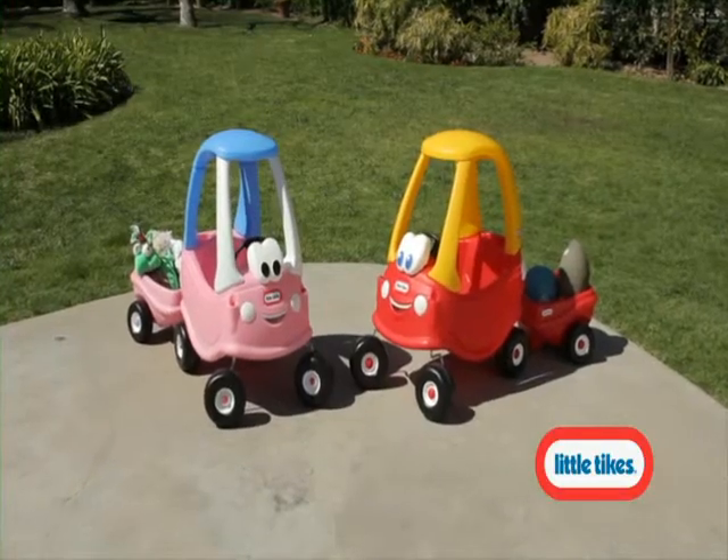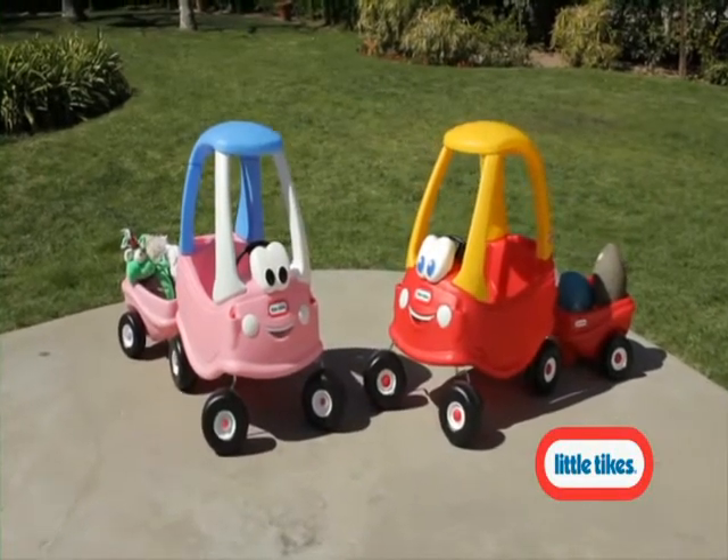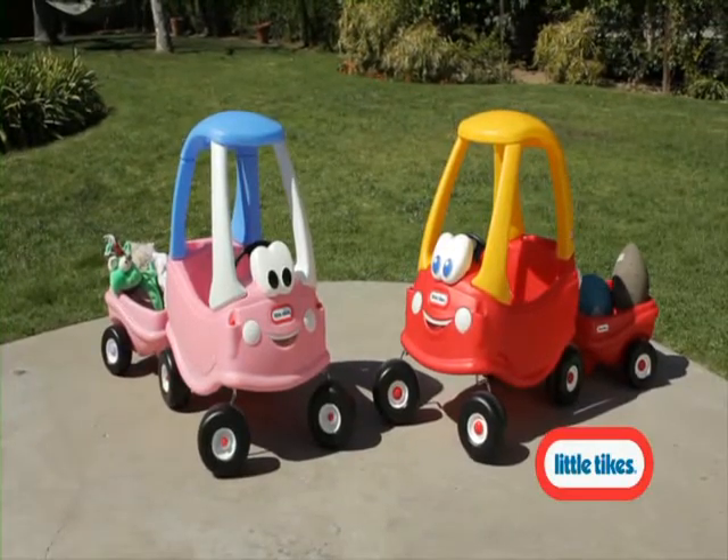The all-new Cozy Coop with Trailer and Princess Cozy Coop with Trailer — the best-selling cars for kids.